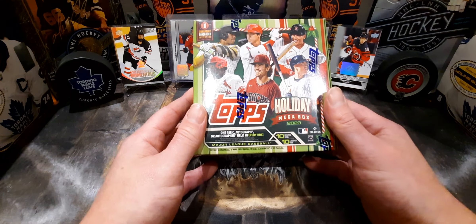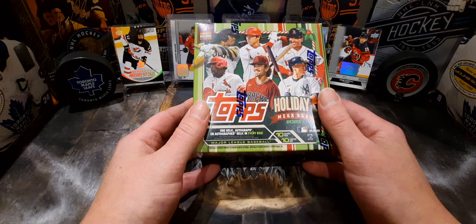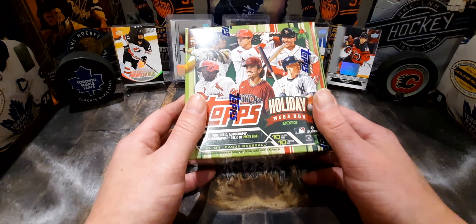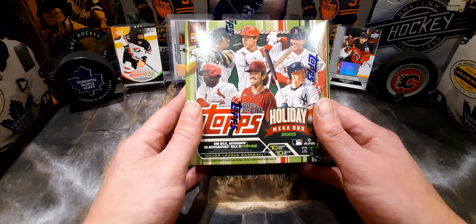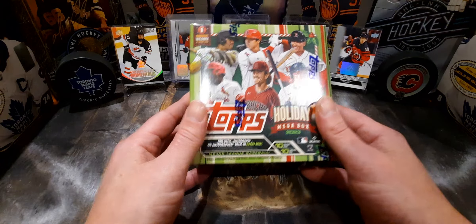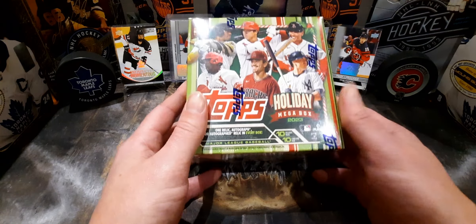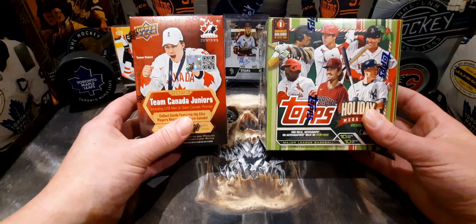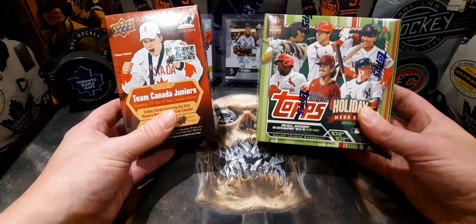I picked one up for myself — I might even rip this open. I might have picked up two, but I'm not going to tell you. Like I said, we're spending enough money. When you come across a sale like this, I couldn't help but want to share it. These two boxes stood out the most for me — one for hockey fans and another one for baseball fans. You can't go wrong: 19 bucks for these.